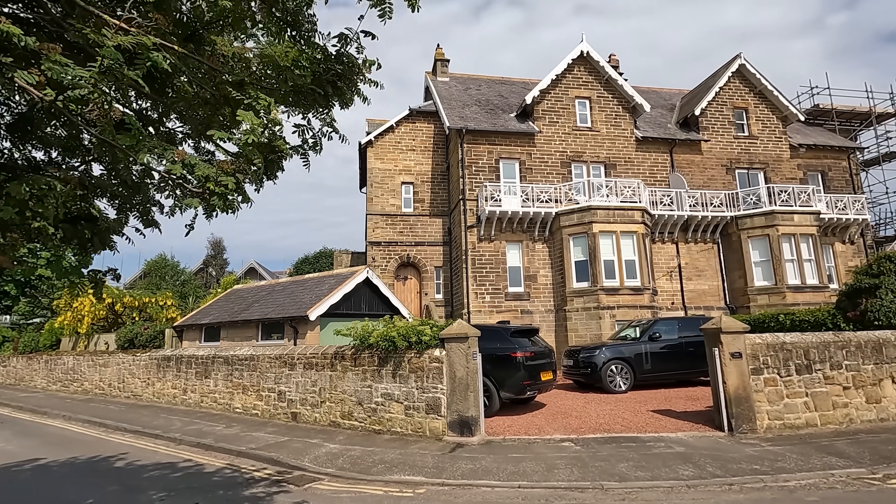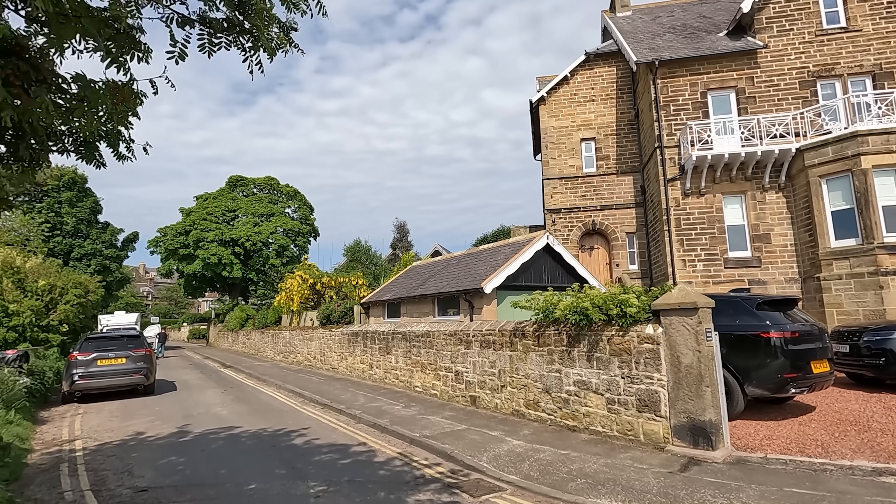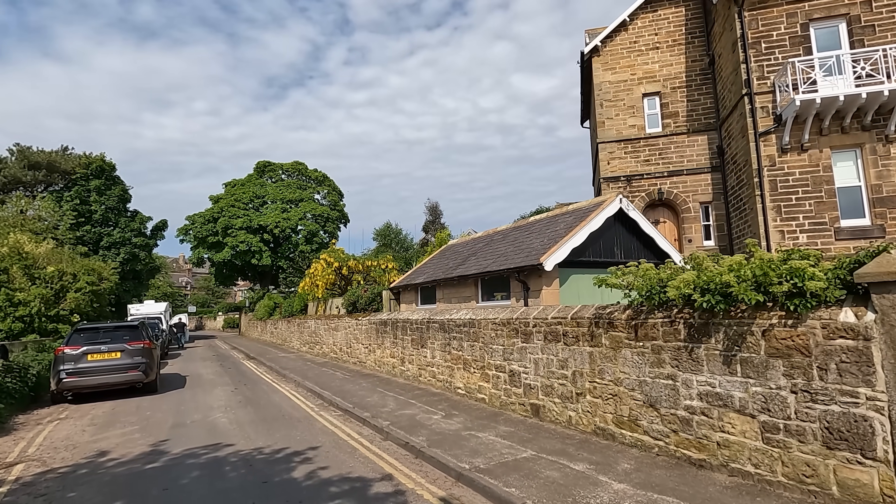Let's take a walk back into the village centre and see some more of the pretty buildings and inside the parish church.